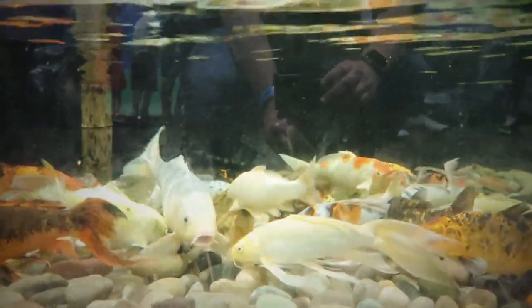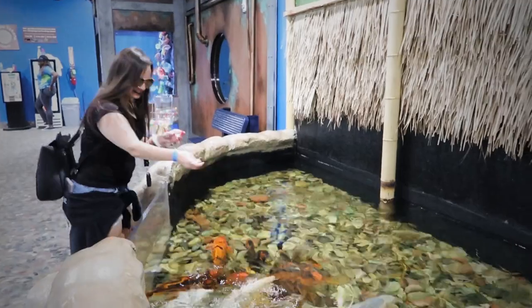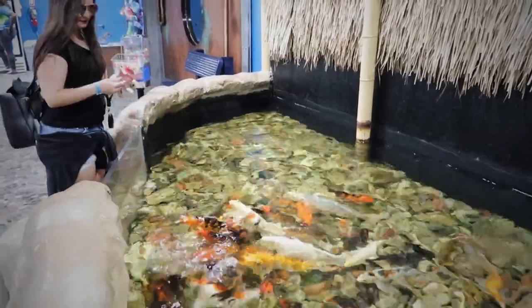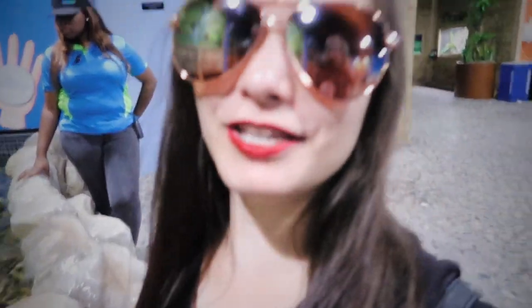The koi weren't as exciting but they're very beautiful and relaxing to watch, so let's go ahead and feed them too. The koi fish are so pretty, oh my goodness!